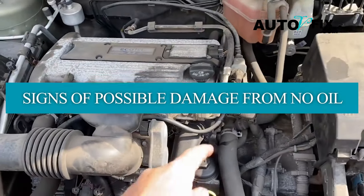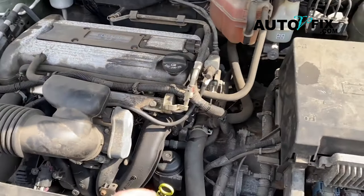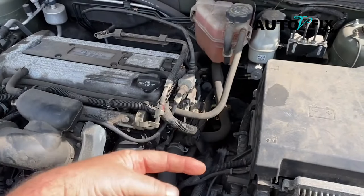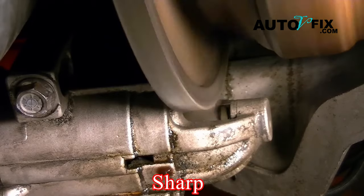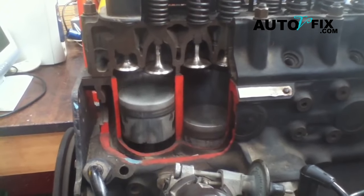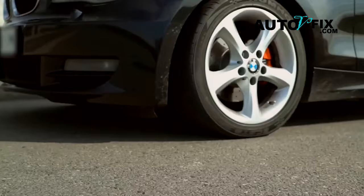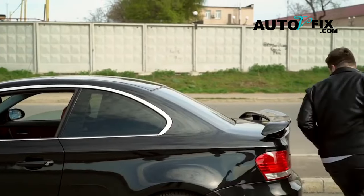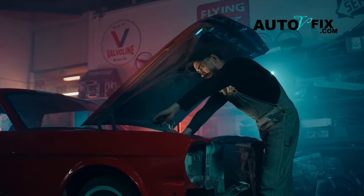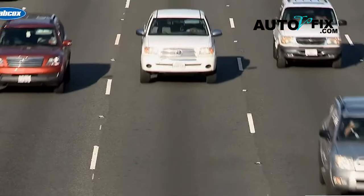Signs of possible damage from no oil: clicking and clunking noises may be signs of damage. If you hear clicking or clunking noises coming from your engine, it could mean trouble. These sounds will be sharp, like metal pieces grinding together. Without proper oil lubrication, the engine's moving parts won't operate smoothly. When you notice these noises, it's crucial to pull over and investigate the source of the sound. Loose wheel covers, bent fan blades, or a stuck valve lifter could also be the reason for the car sound.